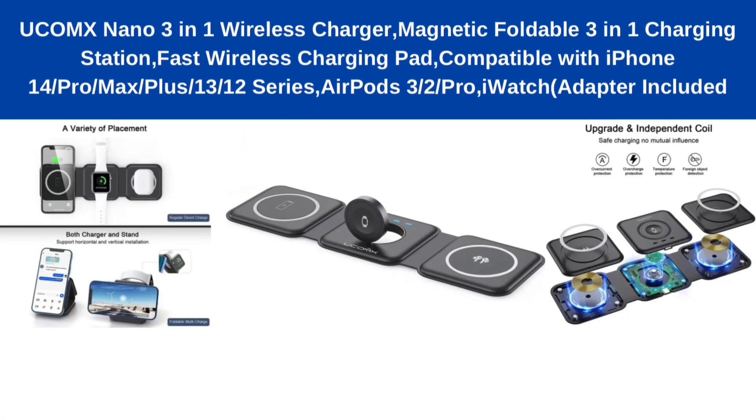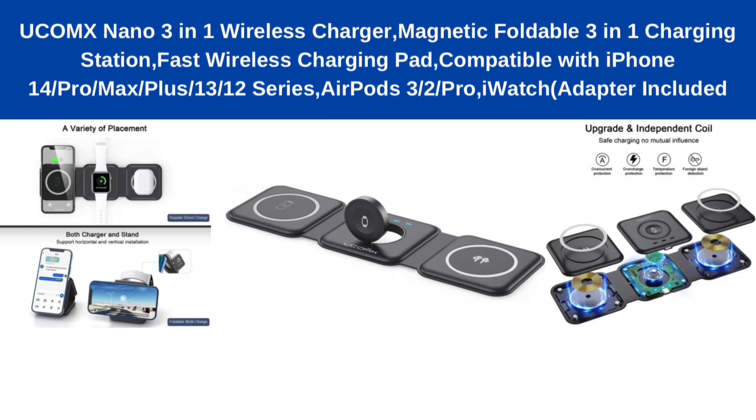Number 1: Yukonks Nano 3-in-one wireless charger, magnetic foldable 3-in-one charging station, fast wireless charging pad, compatible with iPhone 14 Pro Max Plus 13 12 series, AirPods 3 to Pro, iWatch adapter included.